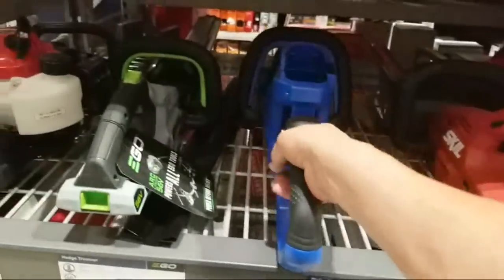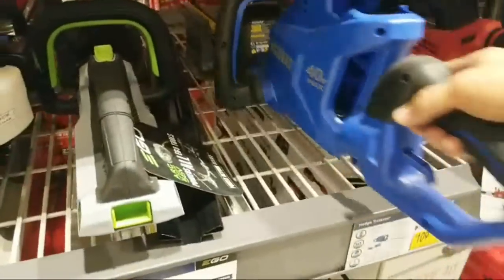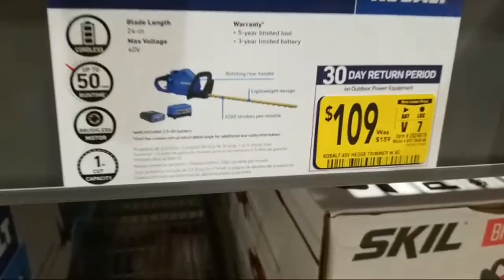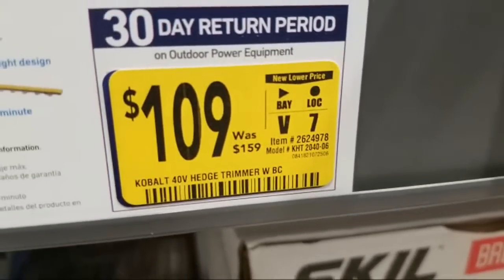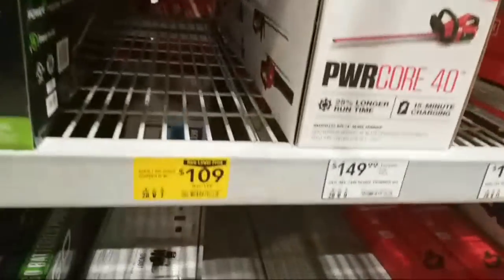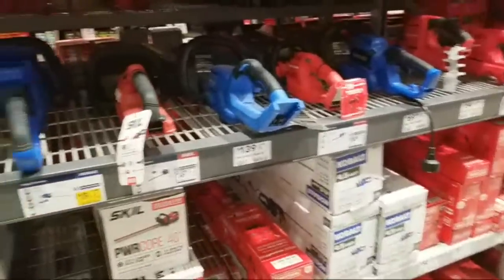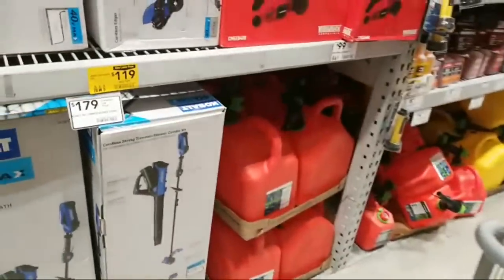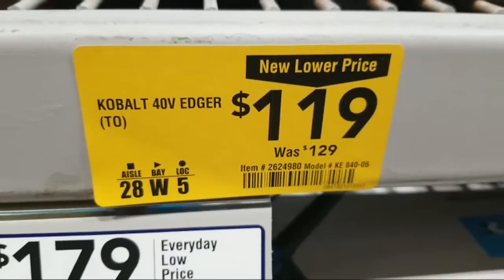Here's the Cobalt 40-volt hedge trimmer — it's a 24-inch and it's down to $109. Item number 2624978. I think this is the box it comes in, so when you come in looking for it, this is what to look for. It's $40 off, which is decent — they normally don't put these on sale more than $20 off unless it's a deep clearance. They've also just dropped the price on the edger by $10 down to $129, though that's not a sale.